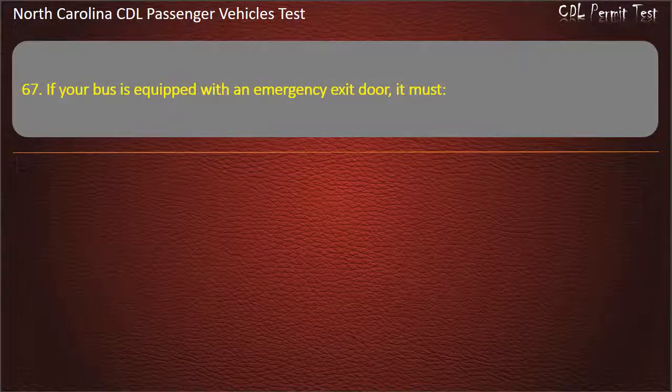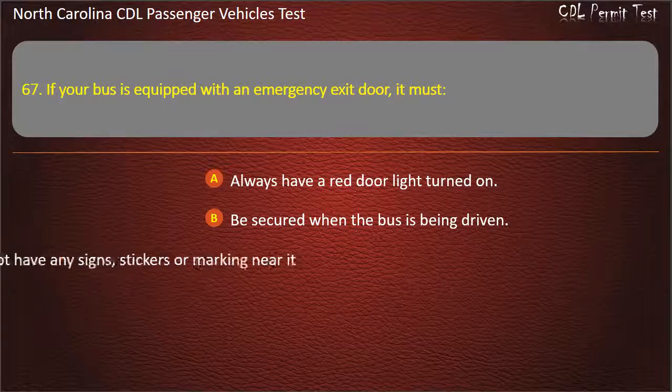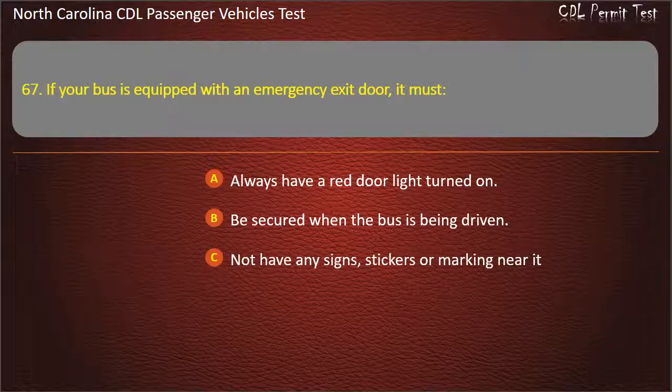Question 67: If your bus is equipped with an emergency exit door, it must always have a red door light turned on, be secured when the bus is being driven, or not have any signs, stickers, or markings near it. Answer: Be secured when the bus is being driven.